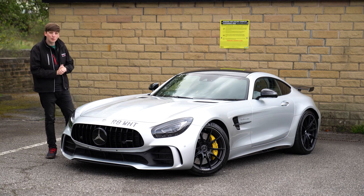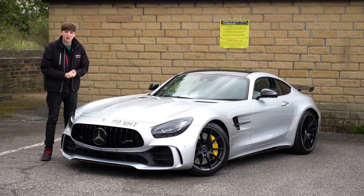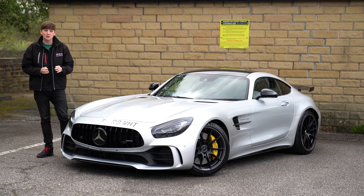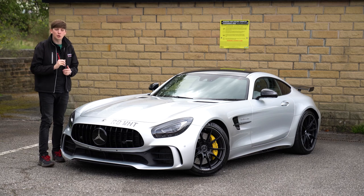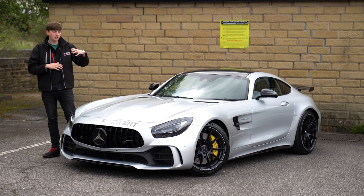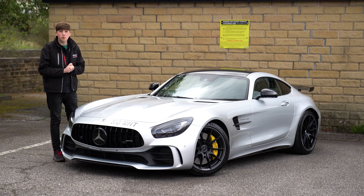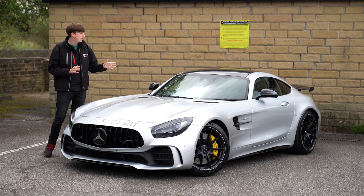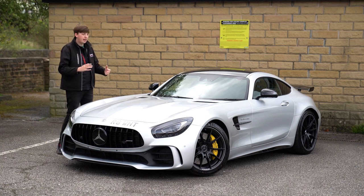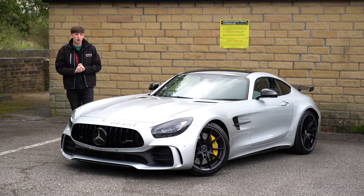Under the hood we have a V8 bi-turbo pushing 577 brake horsepower as well as 517 newton meters of torque, which pushes this car 0 to 60 in just 3.6 seconds. This car is competing with not only things like Mercedes themselves but things like Hurricanes and Ferraris, because this thing is a proper supercar — absolutely menacing. From the rear, the gloss black wing gives that presence on the road; it's wide.